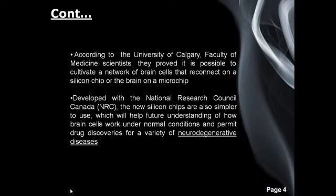According to the University of Calgary Faculty of Medicine scientists, they proved it is possible to cultivate a network of brain cells that reconnects on a silicon chip — essentially a brain on a microchip. Developed with the National Research Council Canada (NRC), the new silicon chips are also simpler to use, which will help future understanding of how brain cells work under normal conditions and permit drug discoveries for a variety of neurodegenerative diseases, such as Alzheimer's and Parkinson's.